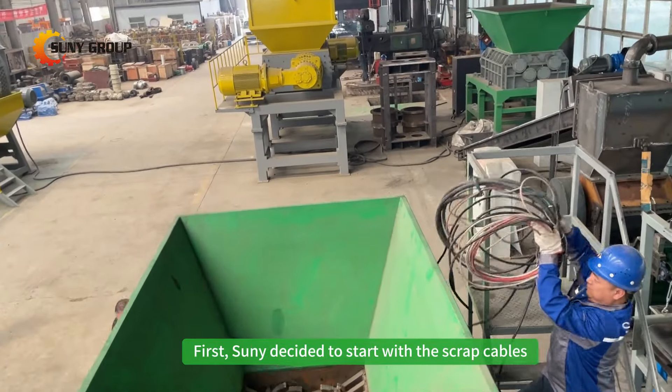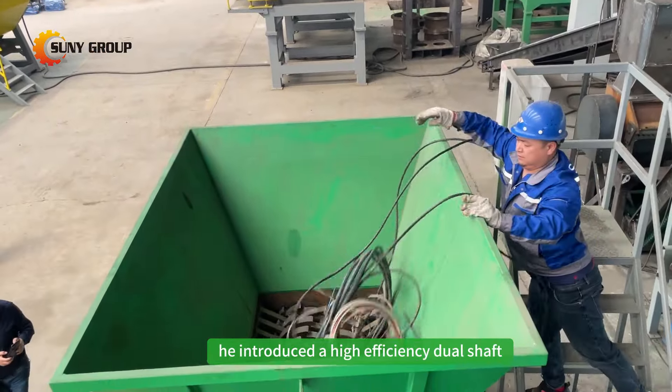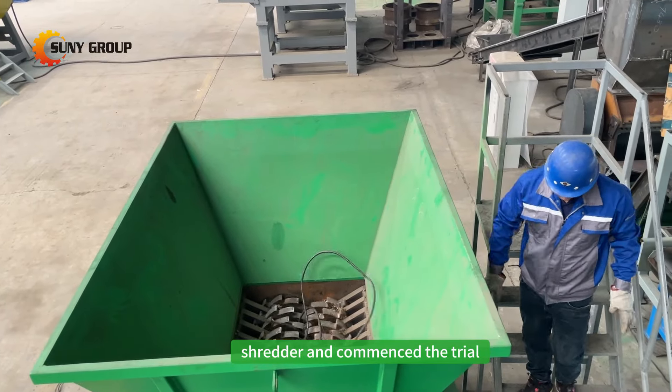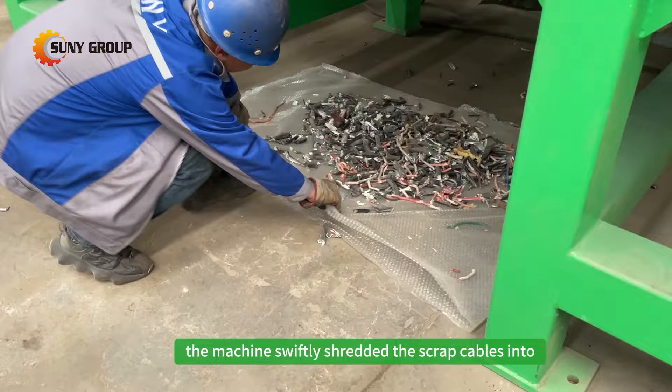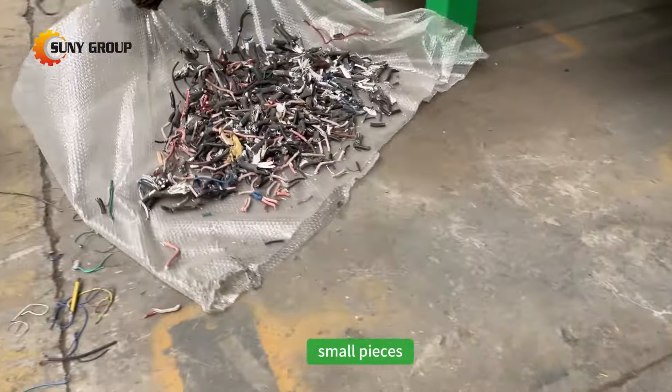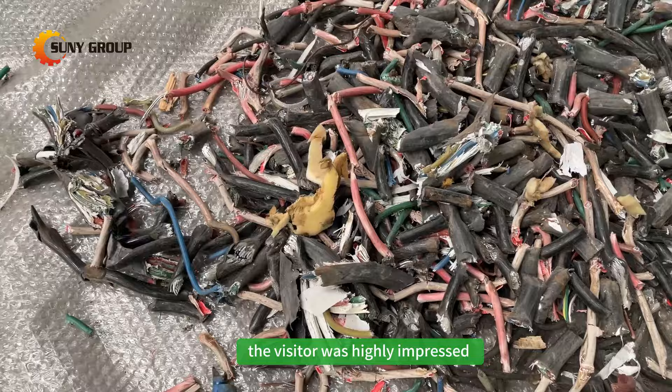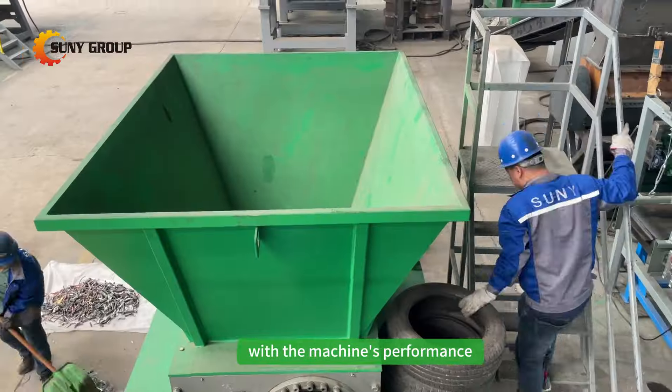First, Sonny decided to start with the scrap cables. He introduced a high-efficiency dual-shaft shredder and commenced the trial. The machine swiftly shredded the scrap cables into small pieces, showcasing its efficiency and reliability. The visitor was highly impressed with the machine's performance.